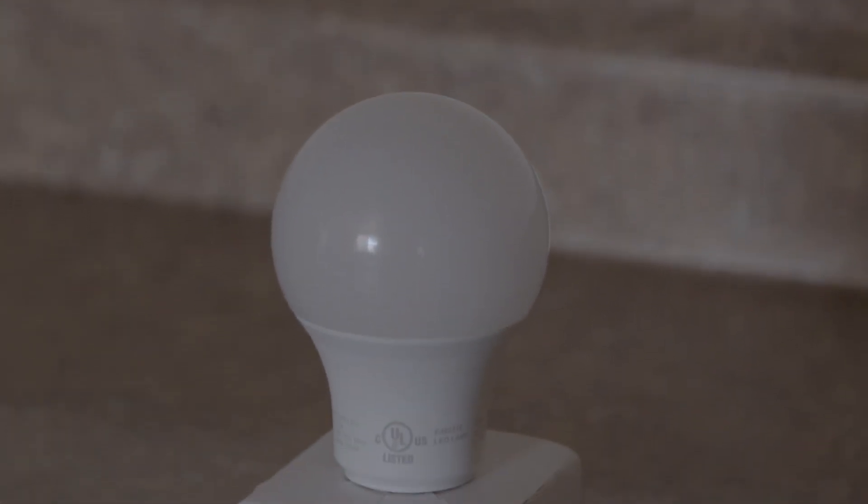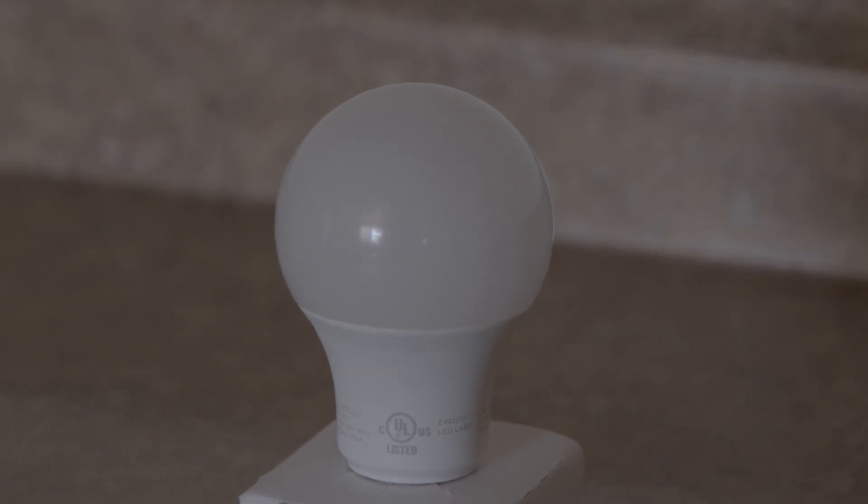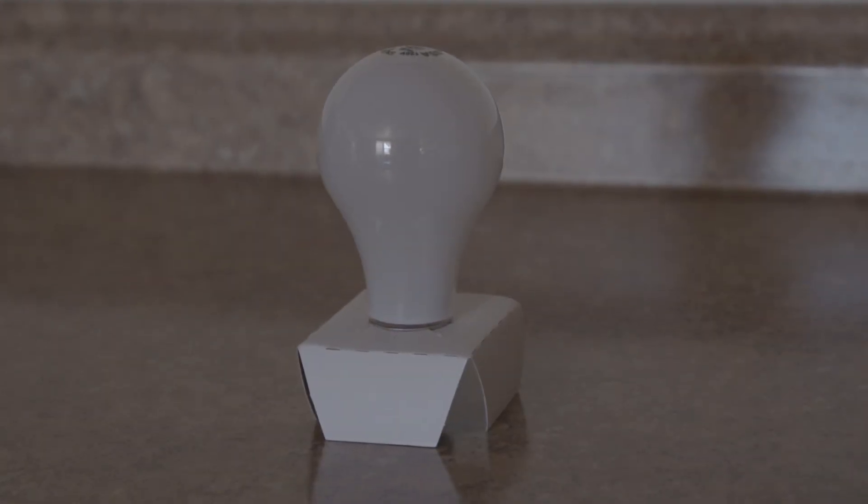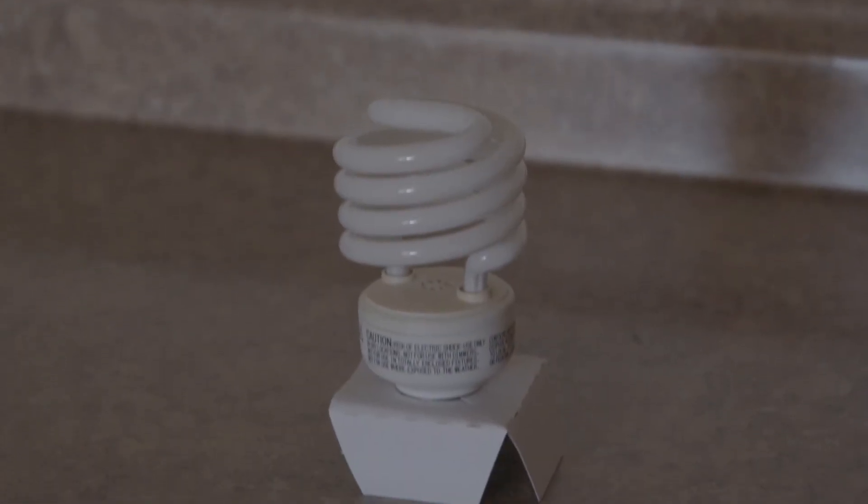But wait — LED bulbs only use 10 watts, producing 800 lumens, and cost only $1.06 per year. Imagine the savings multiplied times all of the light bulbs in your home for years to come.